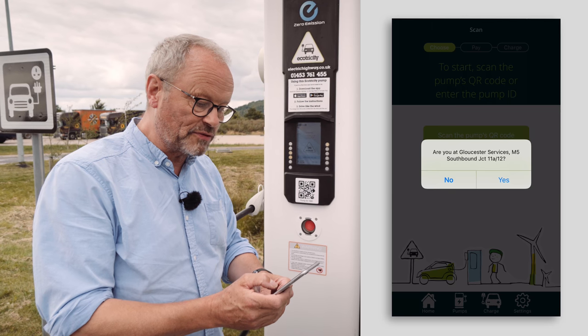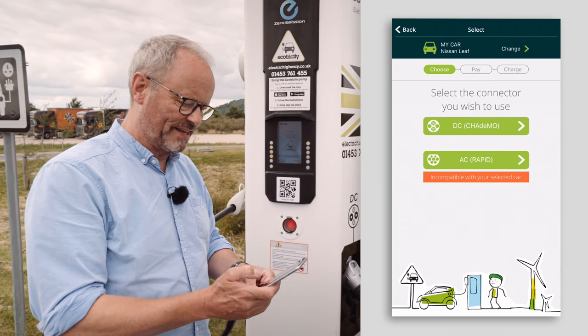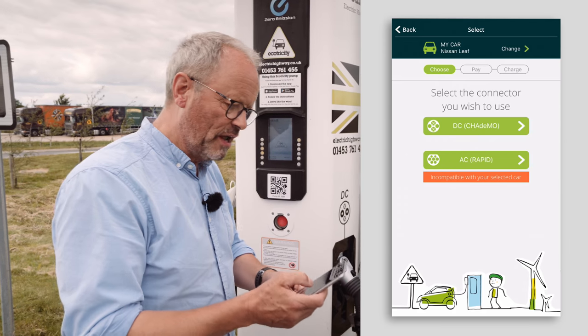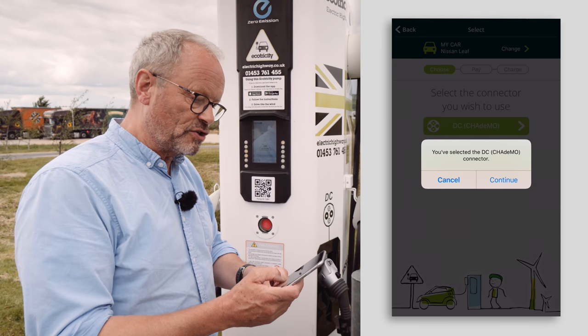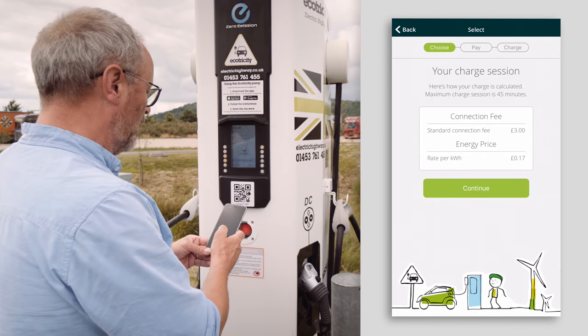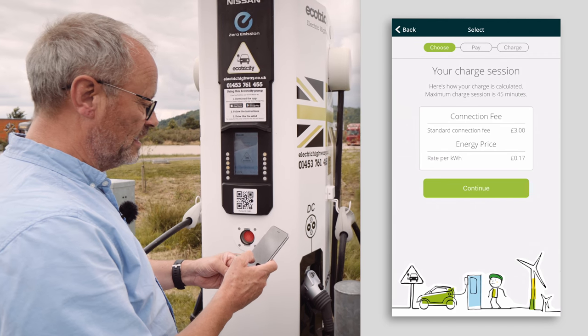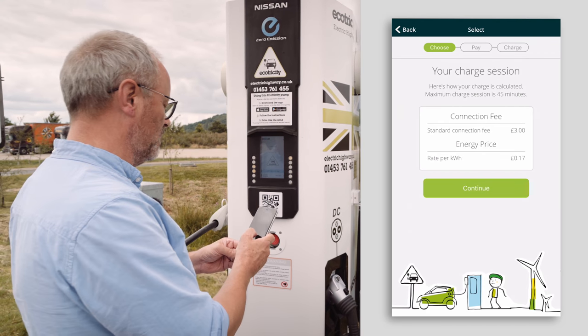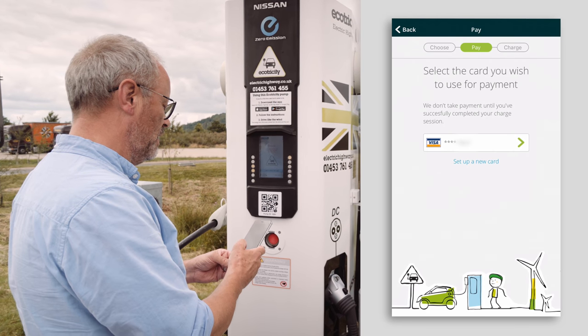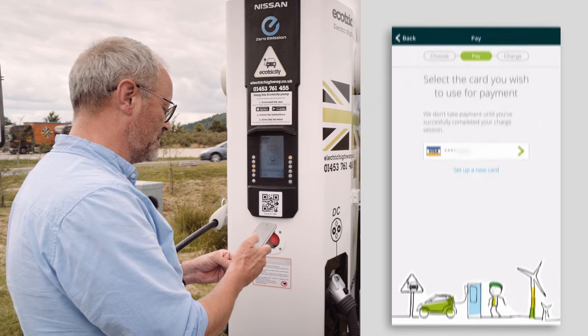It says 'Gloucester Services, M5 Southbound, Junction 11A.' Then I have to choose which charger — I'm going to choose CHAdeMO because that's what the Nissan Leaf uses. 'You've selected CHAdeMO. Continue.' My connection fee is £3 and my rate per kilowatt hour is 17 pence. It's all very clearly displayed. I then press 'Continue,' select the card I wish to use, and now the screen is telling me to connect the car — so I connect the car up.